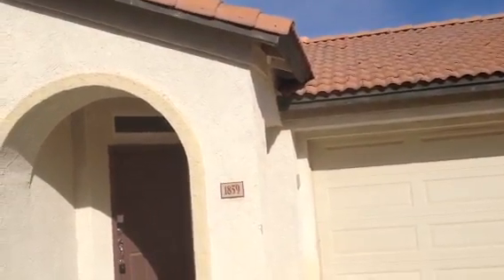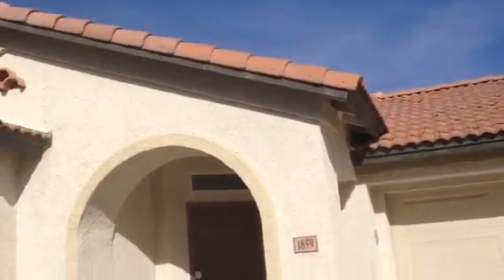It's Dick. I'm at 1859 South Voyager Drive, Gilbert, Arizona.